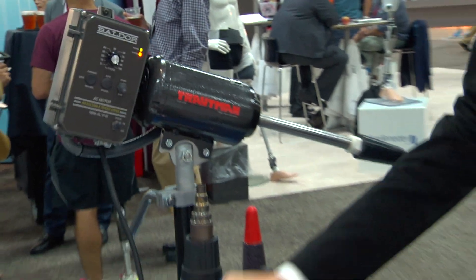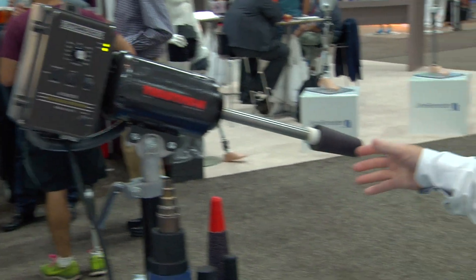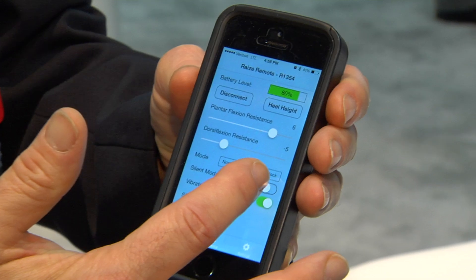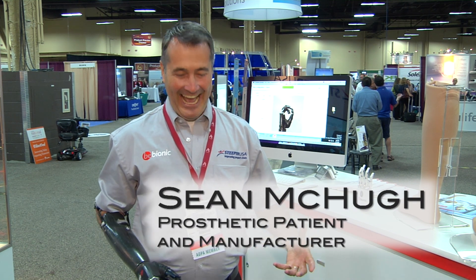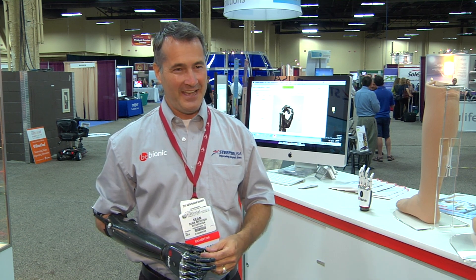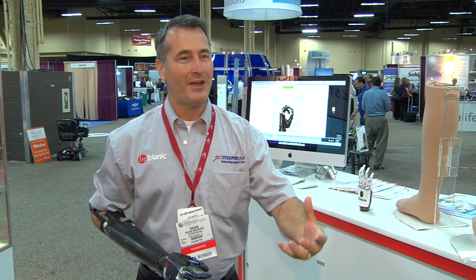Advances in engineering have opened amazing new possibilities for O&P devices and have given O&P professionals exciting new options to help their patients. We're on a rocket ride, and my expectations have already been so exceeded. It's just continuing to improve, and I'm finally allowing myself to dream about what comes next.